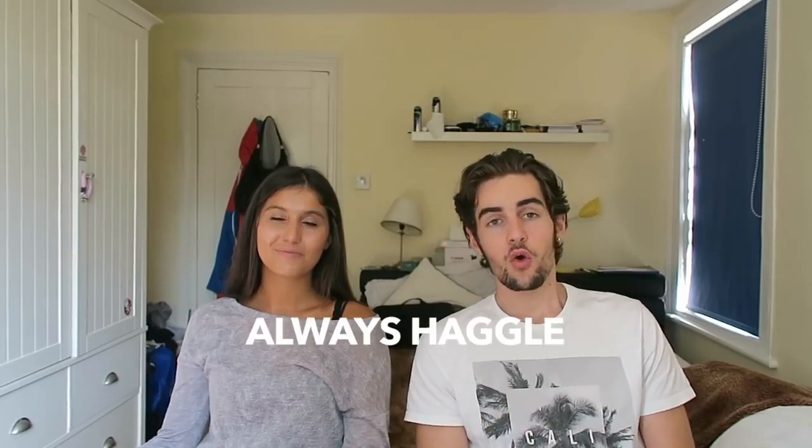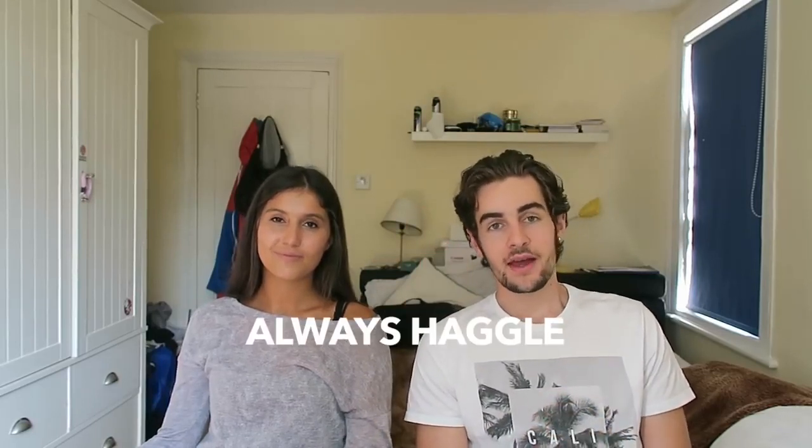Tip number four: never give your passport when renting a moped — although we did, we didn't actually find that out until we got back to London.